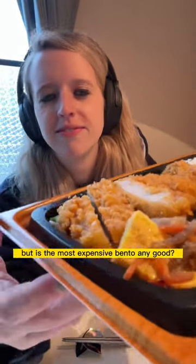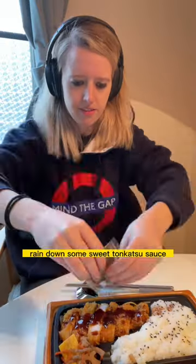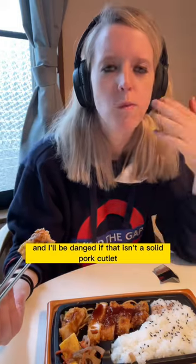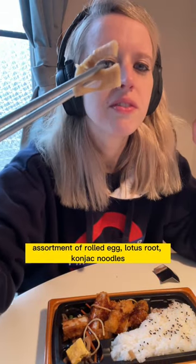But is the most expensive bento any good? Opening it up, of course we get the tonkatsu pork cutlet with a metric ton of rice on the side. Rain down some sweet tonkatsu sauce, and I'll be danged if that isn't a solid pork cutlet. For the side we have a beautiful assortment of rolled egg, lotus root, konnyaku noodles, and look at all the green veg we get!